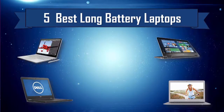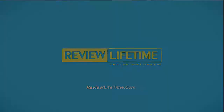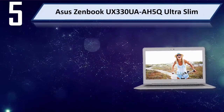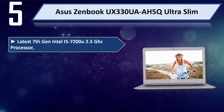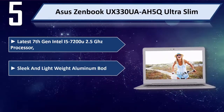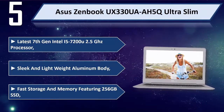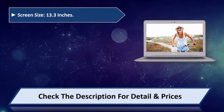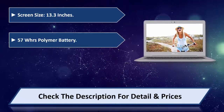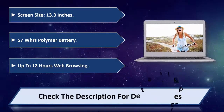5 Best Long Battery Laptops. Number 5: Asus ZenBook UX330U AR5Q Ultra Slim. Latest 7th Gen Intel i5-7200U 2.5 GHz processor. Sleek and lightweight aluminum body, fast storage and memory featuring 256GB SSD. Screen size 13.3 inches, 57W polymer battery, up to 12 hours web browsing. Please check the description for detail and price.